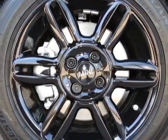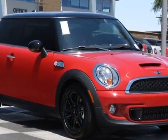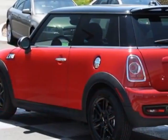Additional options also include black top and mirror caps, anthracite headliner, Harman Kardon sound system, chilly red and the carbon black checkered cloth seat trim.